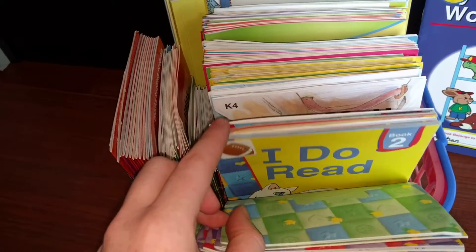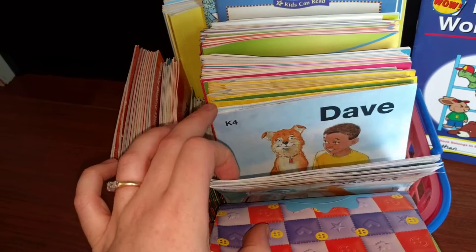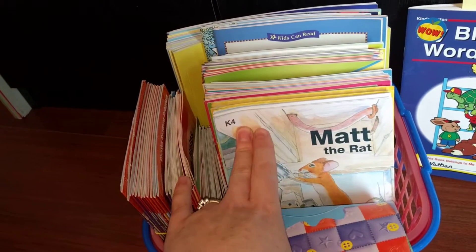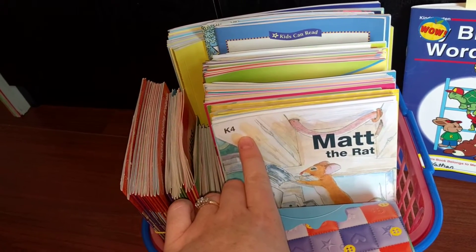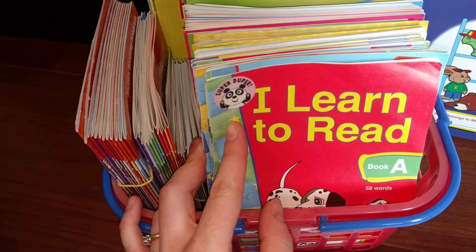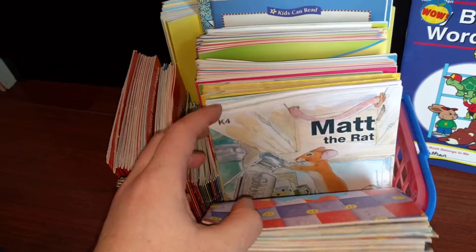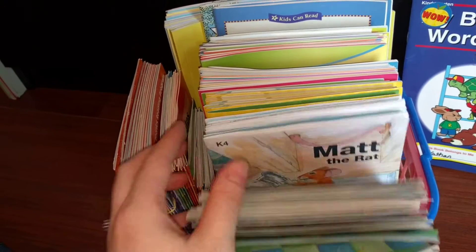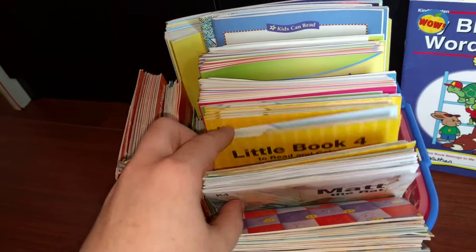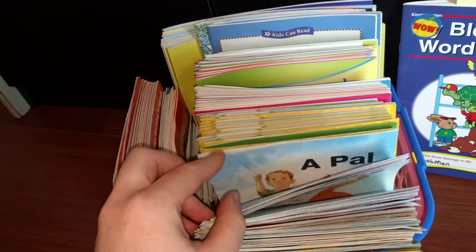Last year he did the Abeka K4 program. He's only four years old but he's doing kindergarten because last year when he was three I did the four-year-old program with him and he was just ready. He won't turn five until the very last day of February, but I started him in kindergarten anyways. These are all the Abeka books for K4 — they start out really easy if you're interested in those.